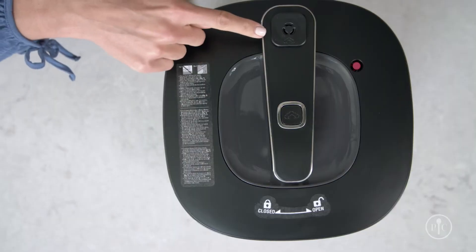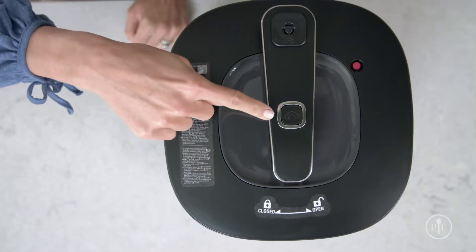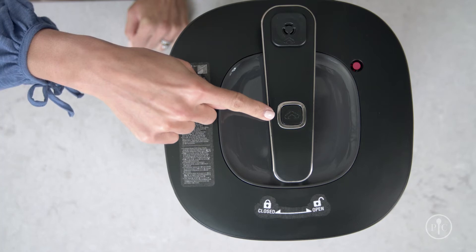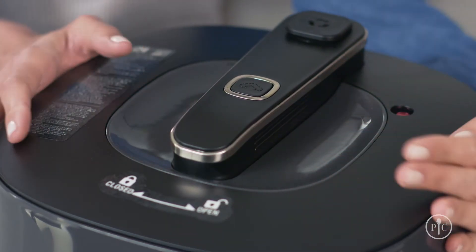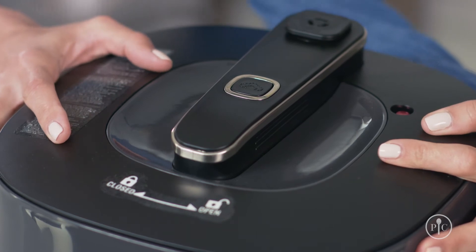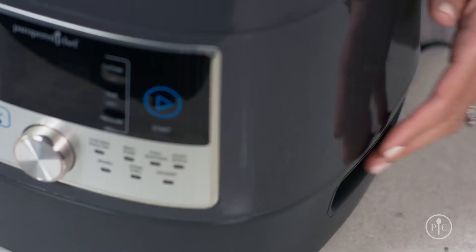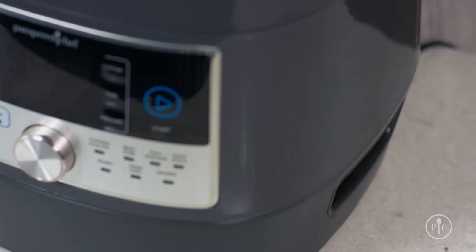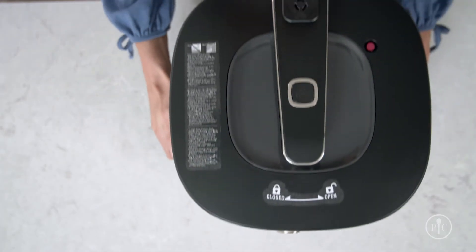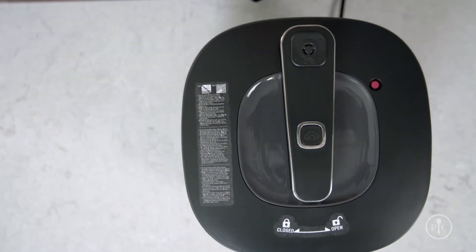Our steam release is positioned away from the button so your hands aren't in the path of hot steam. Ours is safe to the touch while it's cooking. The body has a double wall construction that keeps the lid and body cool. Instead of having a carrying handle on the top, ours has handles built into the base so you can put it away easily when you're done cooking.